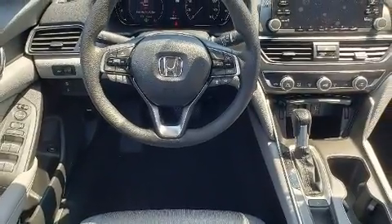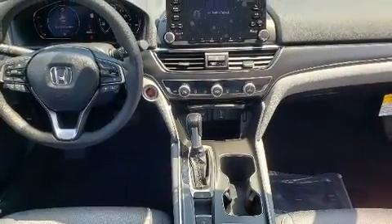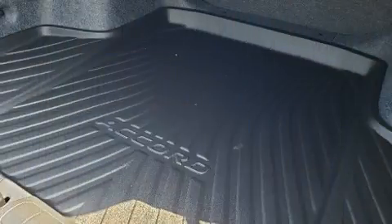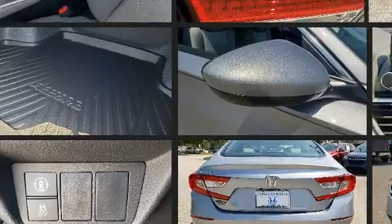A turbocharger is also included as an economical means of increasing performance. All of the following features are included: variable intermittent wipers, an outside temperature display, fully automatic headlights, lane departure warning, remote keyless entry, and cruise control.